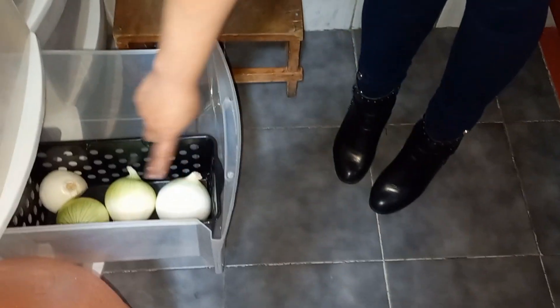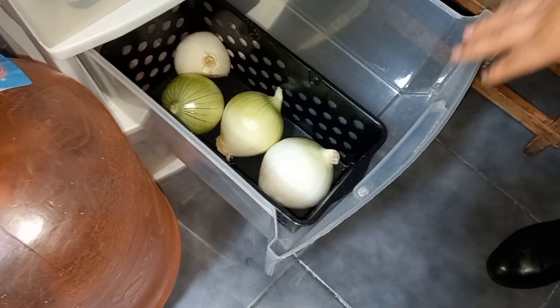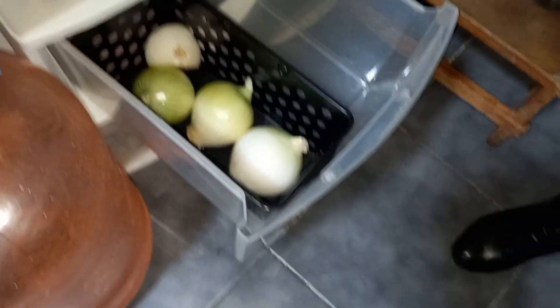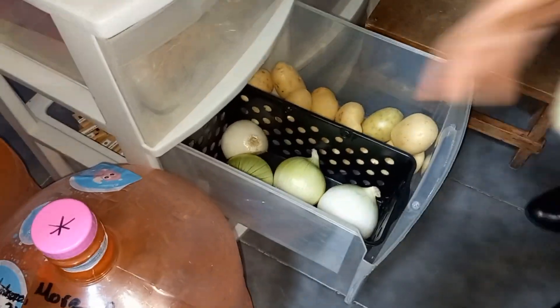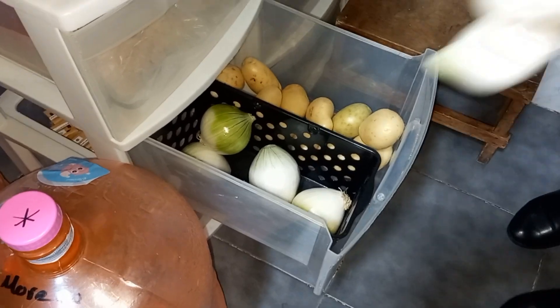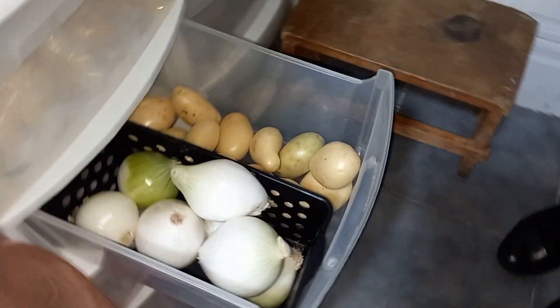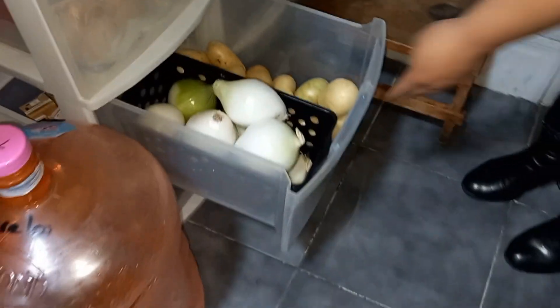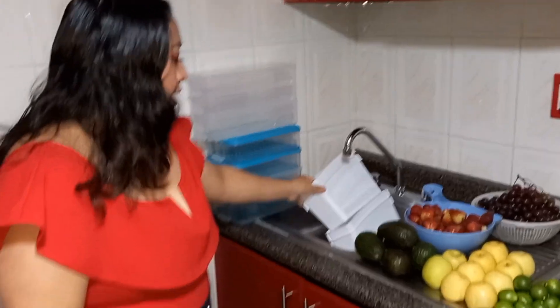Me quedan estas 3 cebollas y un pedacito. De una vez voy a acomodar las papas y la cebolla. Y así ya queda acomodado el cajón. Voy a acomodar mi fruta y mi verdura aquí en estos topes.